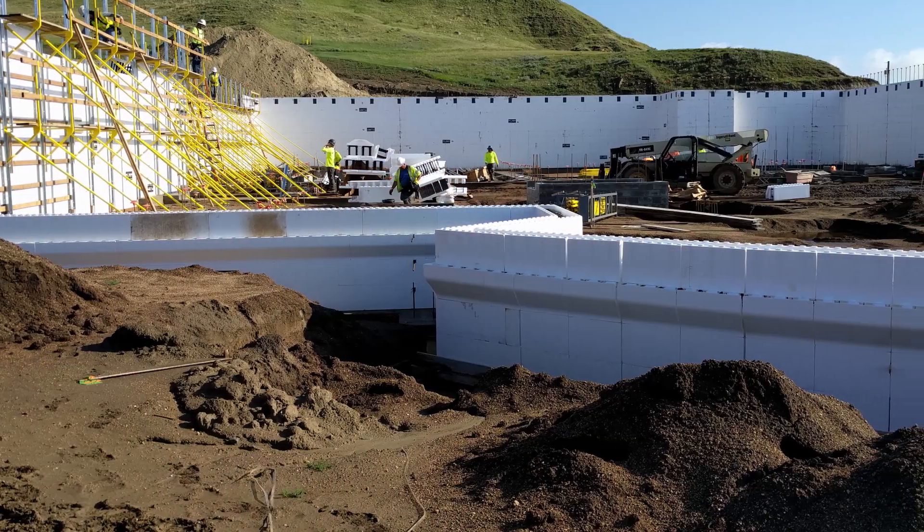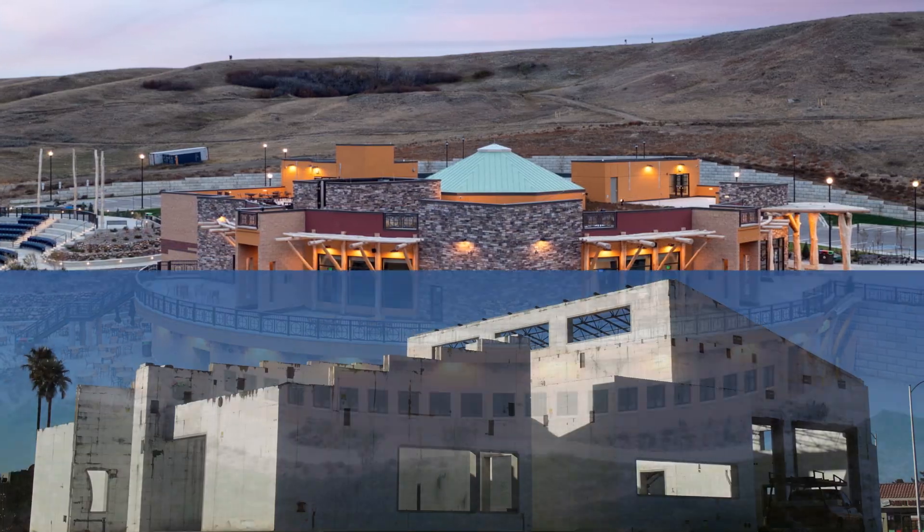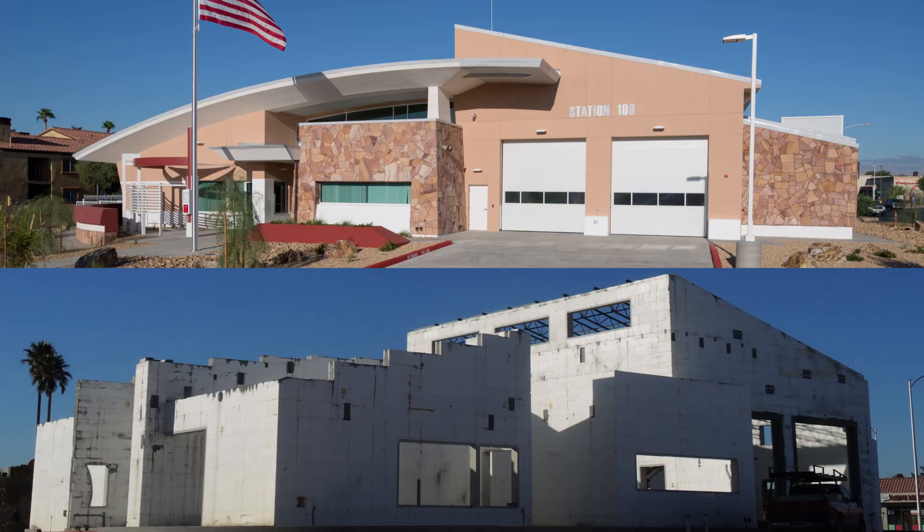When complete, FOXBLOX structures are visually indistinguishable from those using wood and other wall systems.